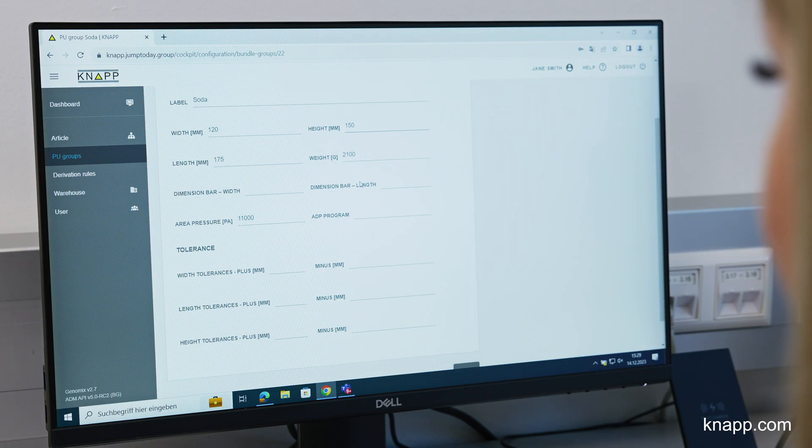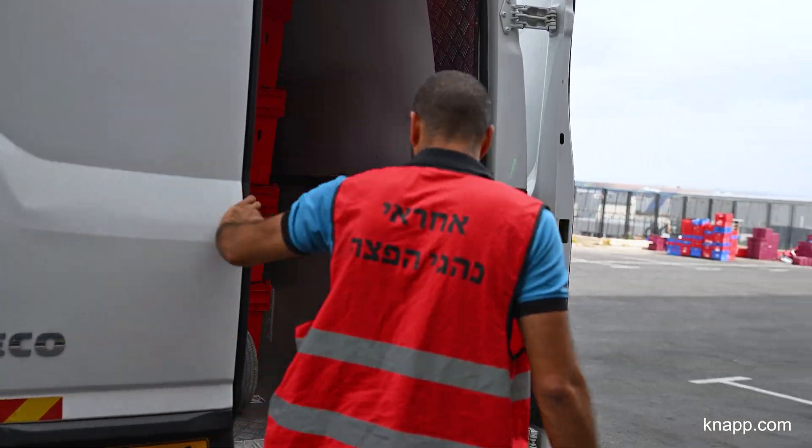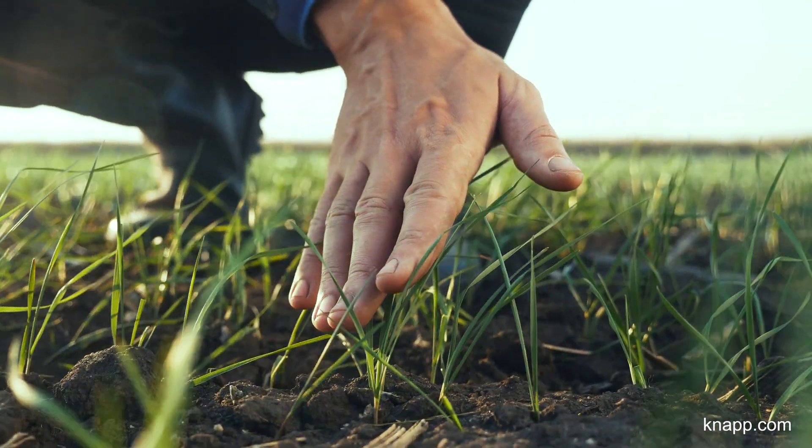Top-quality master data means avoiding damage, minimizing transportation costs, and reducing the impact on the environment.